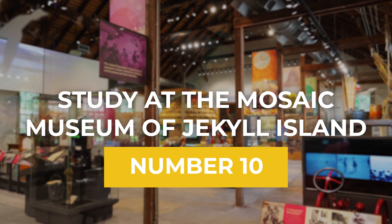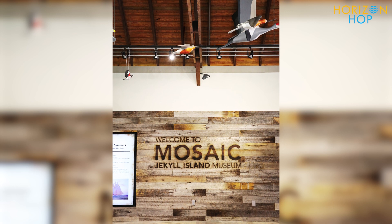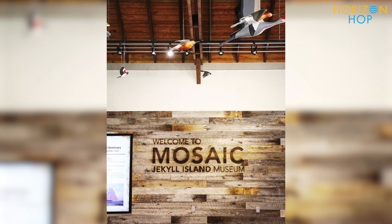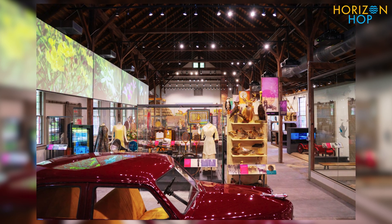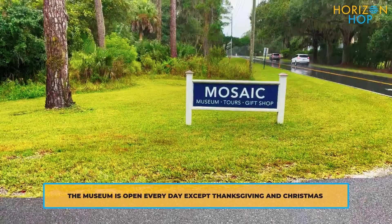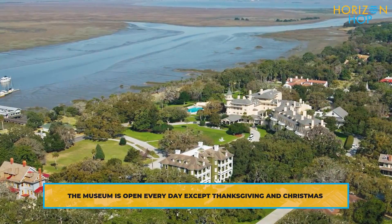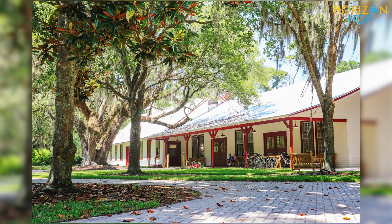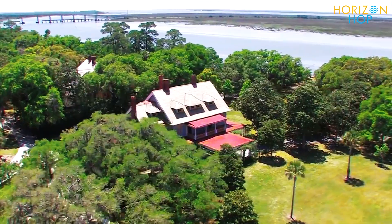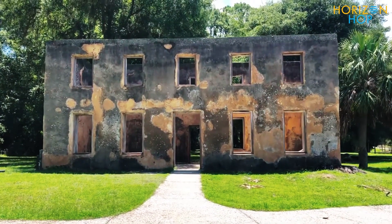Number 10: Study At The Mosaic Museum Of Jekyll Island. Mosaic, the Jekyll Island Museum, is an interesting historical institution that provides tours and exhibits that illustrate the island's unique history. The museum is located on Jekyll Island, Georgia, and has 90 acres inside the National Historic Landmark Area, where visitors may explore notable attractions including the Indian Mound Cottage and the remnants of the Horton House.